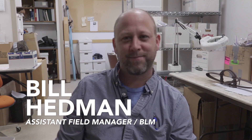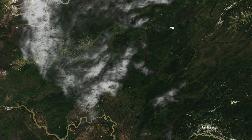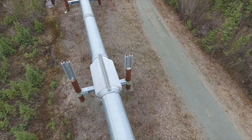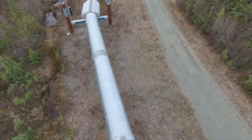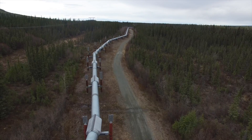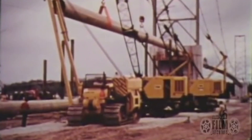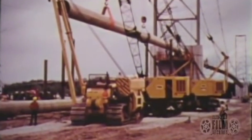He works for the BLM's Central Yukon Field Office and is responsible for permitting modern-day projects along part of the pipeline corridor. Whether it's a fiber optic right-of-way, a plaster mine, a cell tower — you name it — we have to consider the effects of that project on cultural resources. And the first thing we're going to do is look at whether this area has already been inventoried.